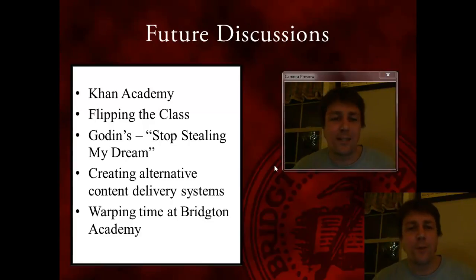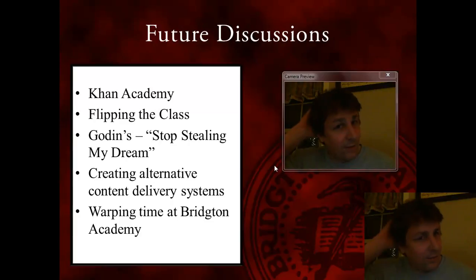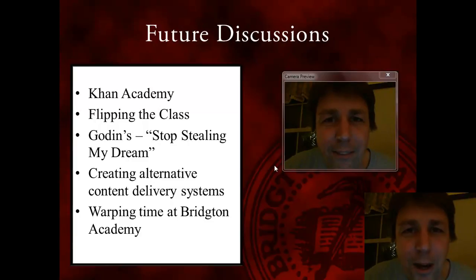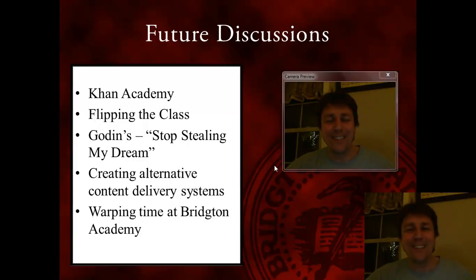If you want to be involved in those discussions, let my TA Dave know, let Sven know, let all those folks know that next time we get together to talk about these things, you'd like to be included. Thanks for bearing with me — I hope it wasn't too bad. And if you missed anything, you can always rewind the video. If you need the link, I'll give it to you.